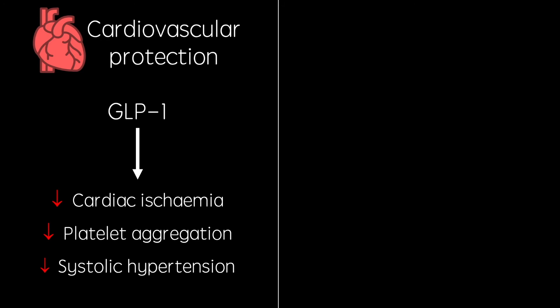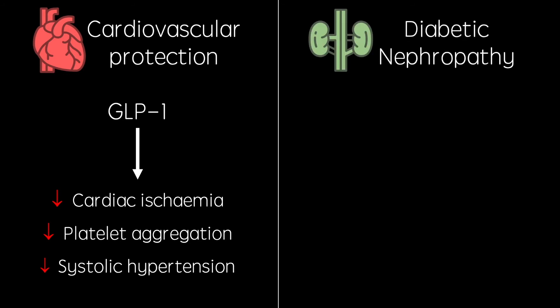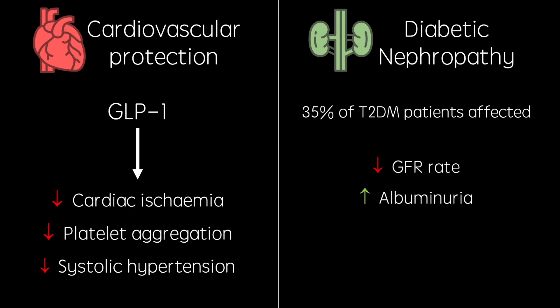The cardioprotective qualities of GLP-1 aren't completely agreed upon, however. Some more recent papers have shown the opposite — that GLP-1 agonists cause cardiac deterioration in patients with heart failure, so obviously more research needs to be done here. The second effect is diabetic nephropathy, a condition that affects 35% of patients with type 2 diabetes. It involves an accumulation of reactive oxygen species causing damage to the glomerulus, resulting in a decreased glomerular filtration rate and increased albuminuria. The progression of both of these symptoms has been shown to be slowed by GLP-1.